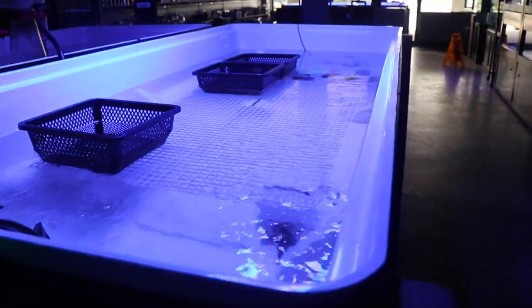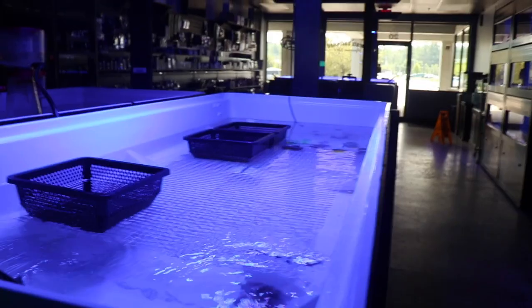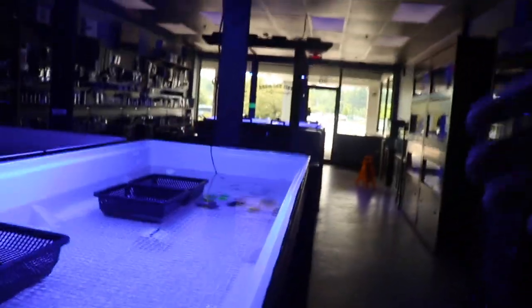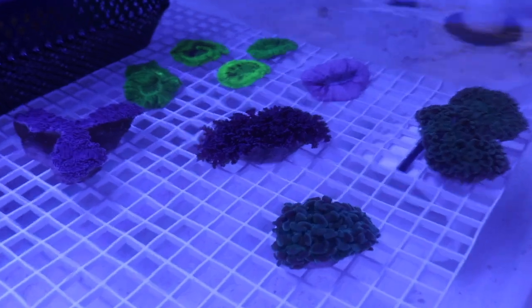So the big plans for this tank: one was to get a little bit cleaner, which I think we've kind of achieved. Two, we also thought that we were going to have so many corals that we weren't going to be able to possibly get any more up there, so we moved back here. And as you can see, we didn't really fill it up too good. But we do have some pretty cool pieces in here.